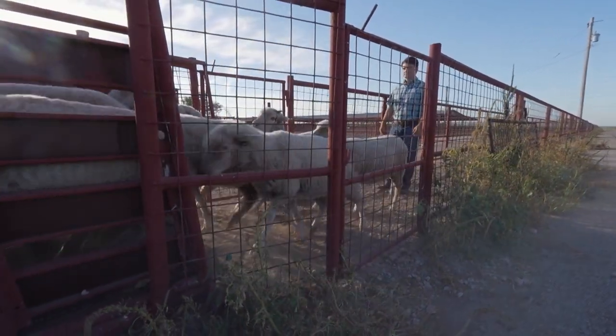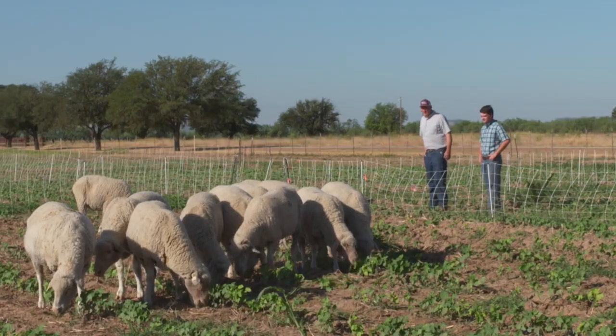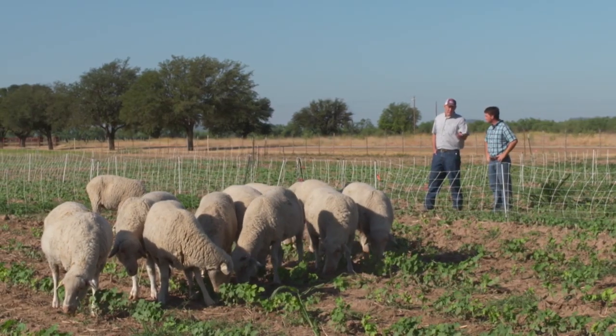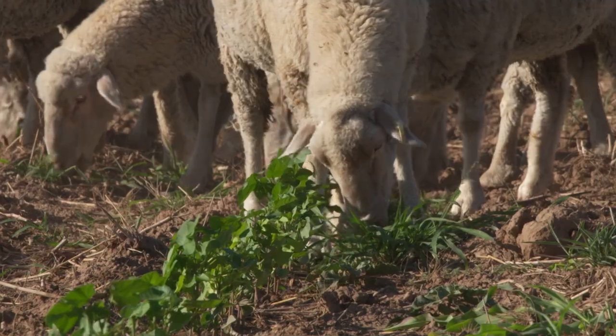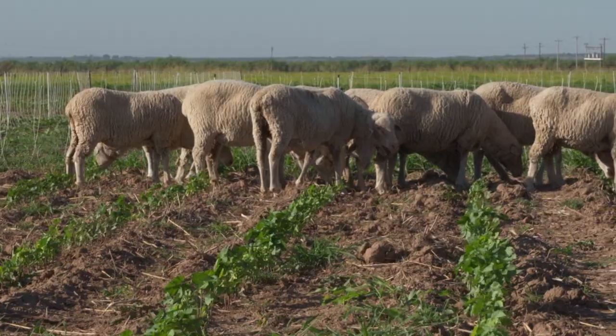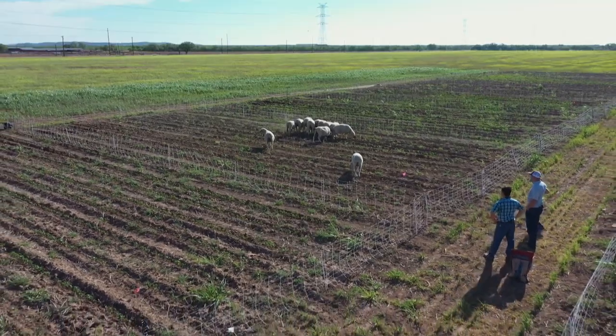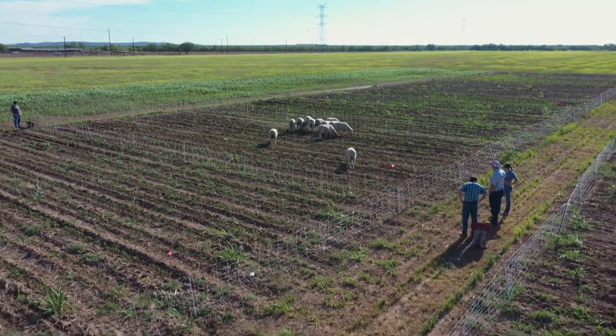Moving their woolly assistants from corral to the field lab, Dr. Regan Nolan and student Matt Stewart are testing two of the research variables: timing and intensity. At what stage of cotton growth do you start weeding with sheep? And how long do you keep the sheep in the crop field? Having this many plots helps researchers better test those variables.